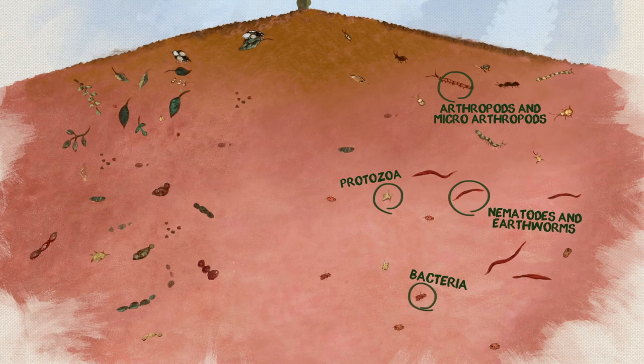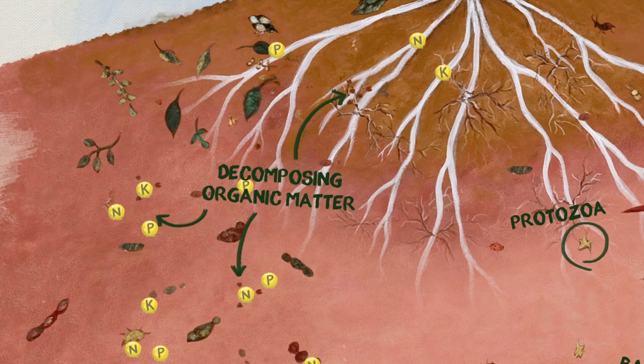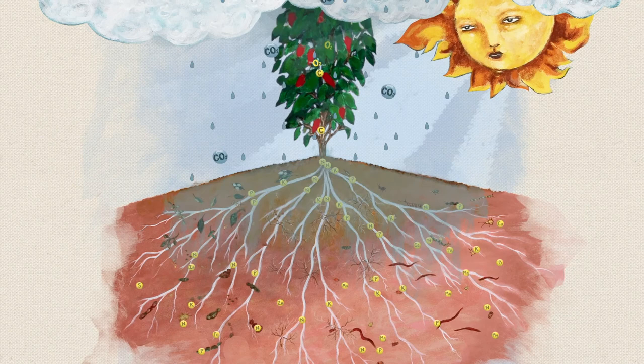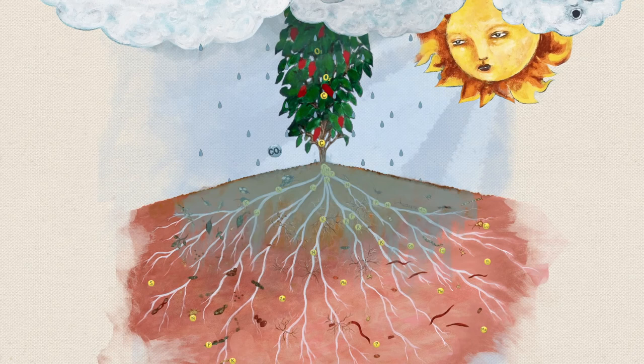Our soil includes a diversity of organisms that help decompose organic matter and increase vital nutrients for our crops. This diversity of life protects the roots, improves water infiltration, reduces runoff, sequesters carbon from the atmosphere, and increases nutrients available to our mighty minis and our other produce.